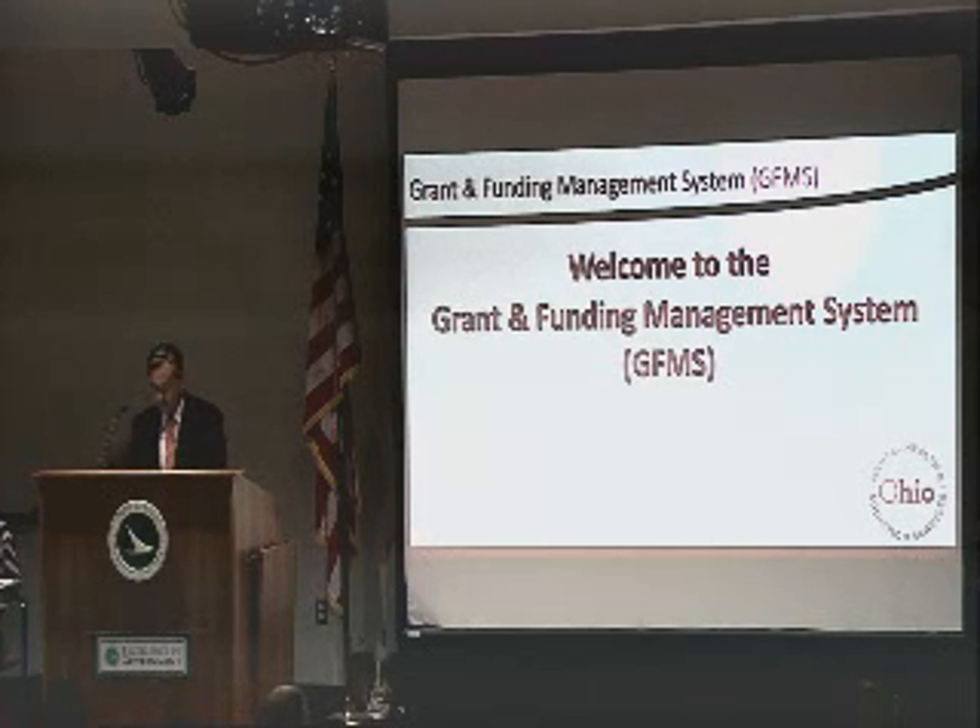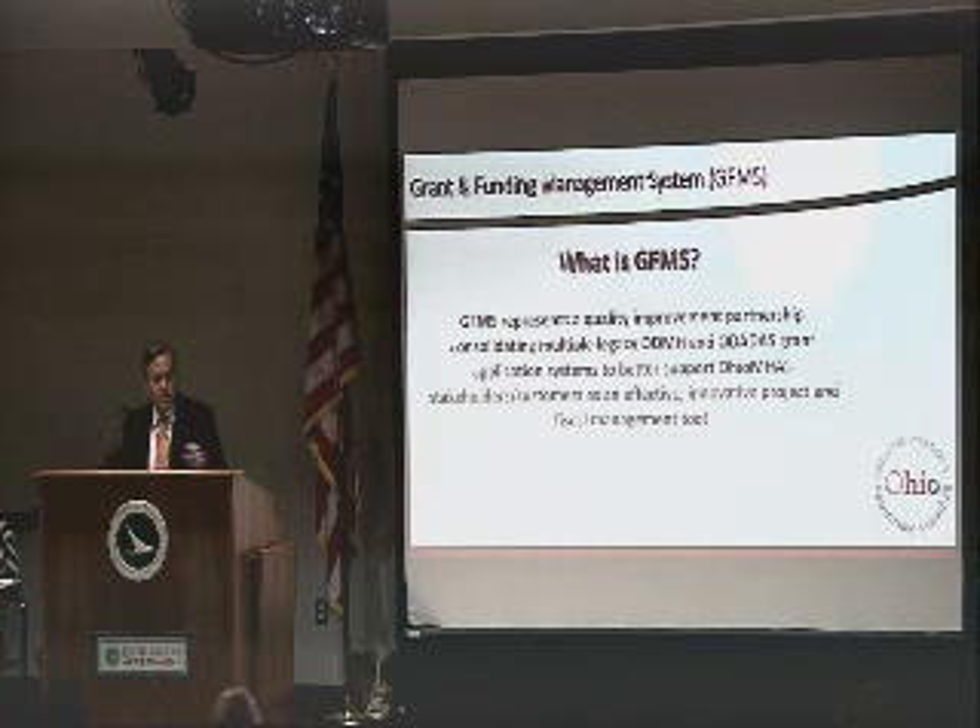I was told this morning that I'm not allowed to call it GIFMS anymore, so I need to call it GFMS. I'm going to stutter through that for the next five minutes. I want to thank Beth Ferguson and Matlin Clark from our office who actually coordinated these trainings. They took it upon themselves as part of a lean project to coordinate the trainings for the grant system, and we really appreciate their work on that.